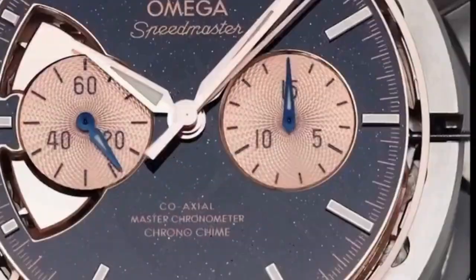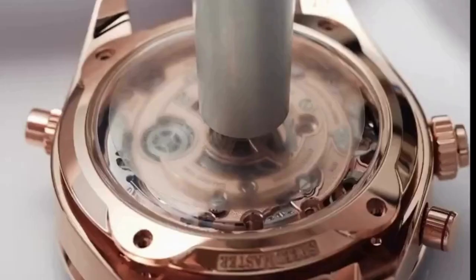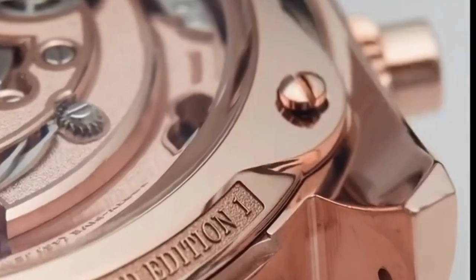A total of six model lines with 97 varieties of watches are available. Materials such as gold, Moonshine gold, Canopus gold, steel, and white ceramics are used. Seven different dial sizes are available from 38mm to 45mm. Speedmaster prices start from 4.5 lakhs to 83 lakhs.